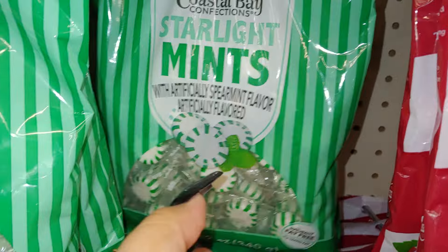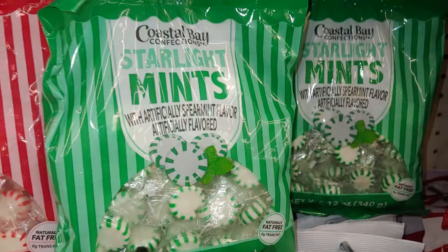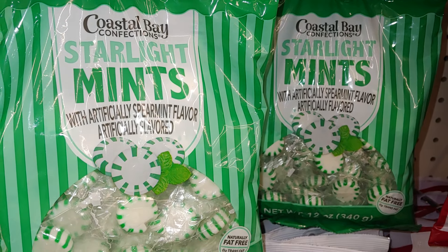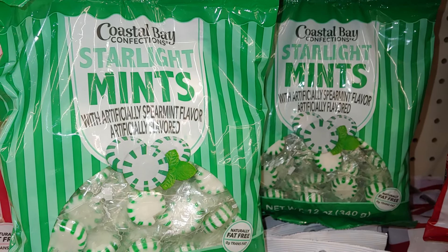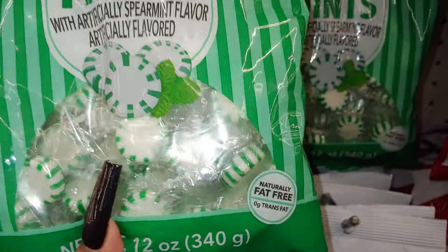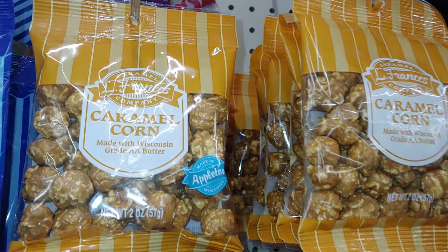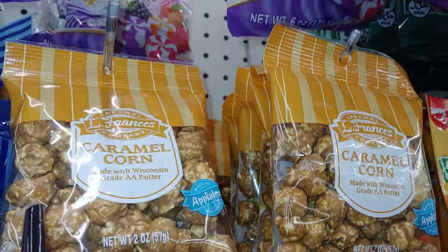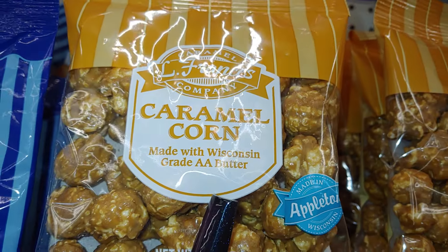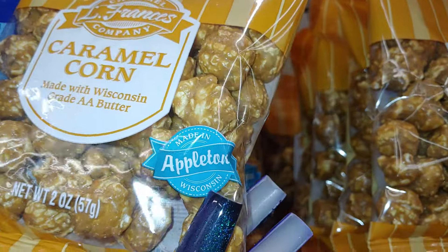I've also used these in my candy jars because I like to mix them with Halloween candy — it's a witchy green color, or Frankenstein green. You can mix in with other candies. The Starlight Mints by Coastal Bay — it's a pretty big size, 12 ounces, heavy, good size — you get your money's worth for $1.25. And they have these little caramel corn small packages by Francis Company, made with Wisconsin Grade AA butter — butter makes everything better!